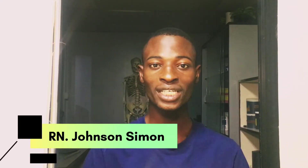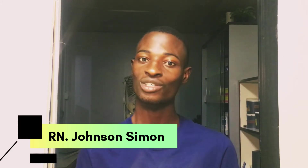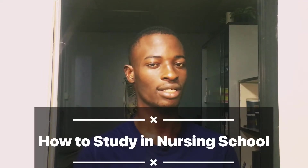Hello friends, welcome! If you're new to this channel, welcome, and if you're an old-timer, welcome back. I'm Nurse Johnson, and in this video we'll be talking about how to study as a nursing student in nursing school.